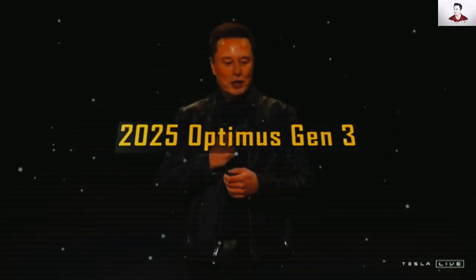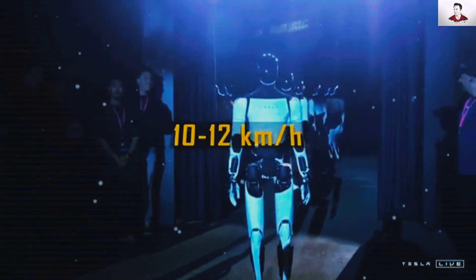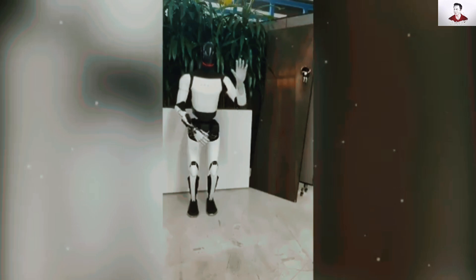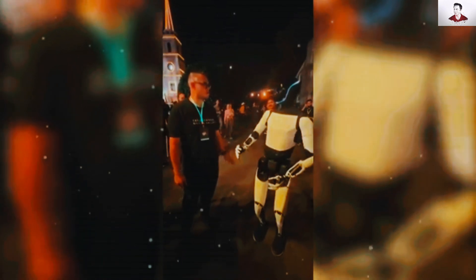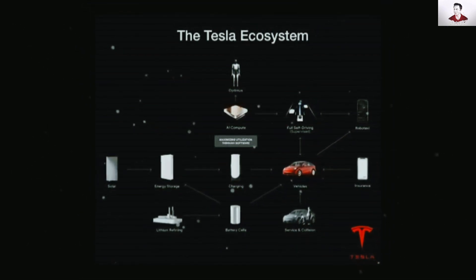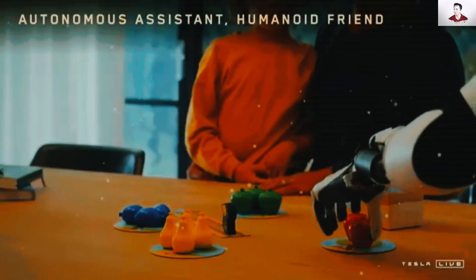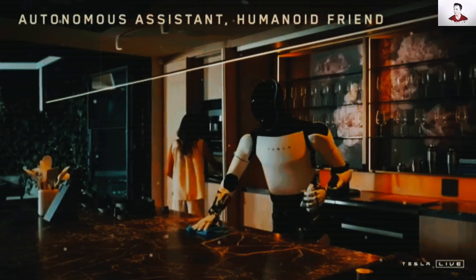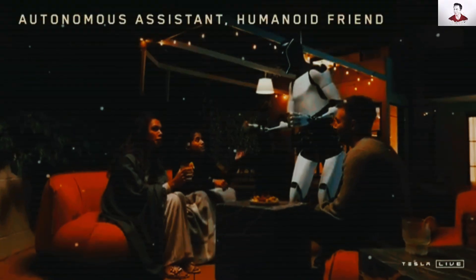Now, the 2025 Optimus Gen 3 takes Tesla's robotics to a whole new level. With walking speeds of 10 to 12 km per hour, dramatically improved grip precision, and enhanced AI, this robot can recognize individuals with 99.7% accuracy, understand commands in noisy environments, and seamlessly integrate with Tesla's ecosystem — from vehicles to solar roof systems. With 40% longer battery life than its predecessor, the Gen 3 is the first truly practical all-day assistance robot for people with disabilities, outperforming competitors like Samsung's Bot Handy and Amazon's Astro.